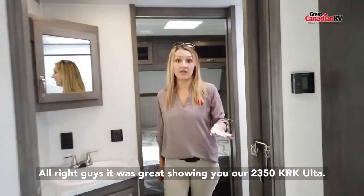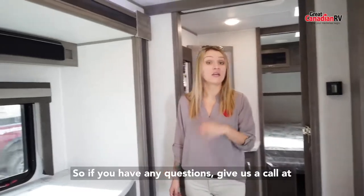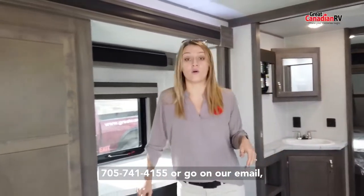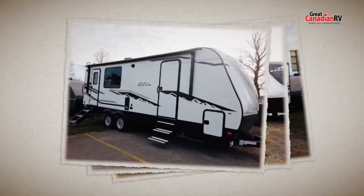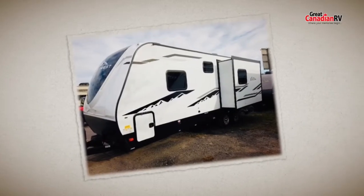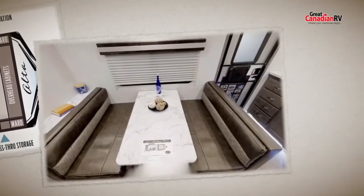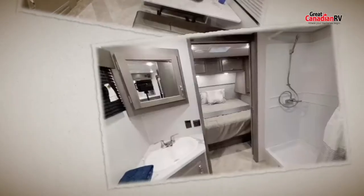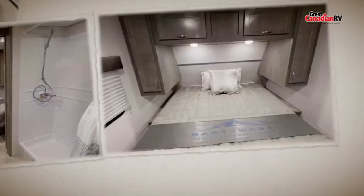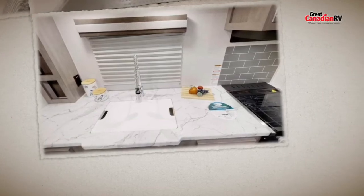It was great showing you our 2350 KRK Ulta. We are very proud to have this line and we love these trailers — and you're going to love them too. If you have any questions, give us a call at 705-741-4155 or email us at info@greatcanadianrv.com. We can't wait to hear from you. Thank you so much for joining us.